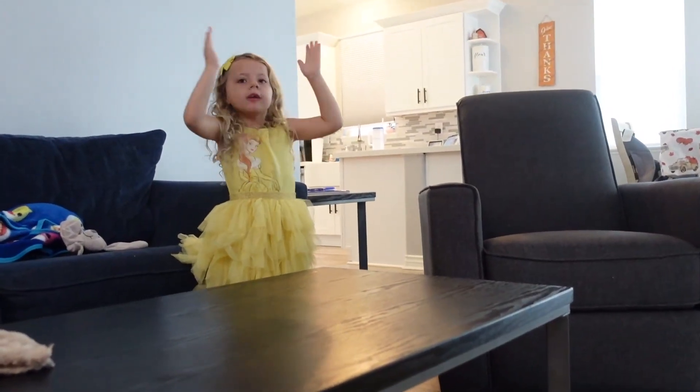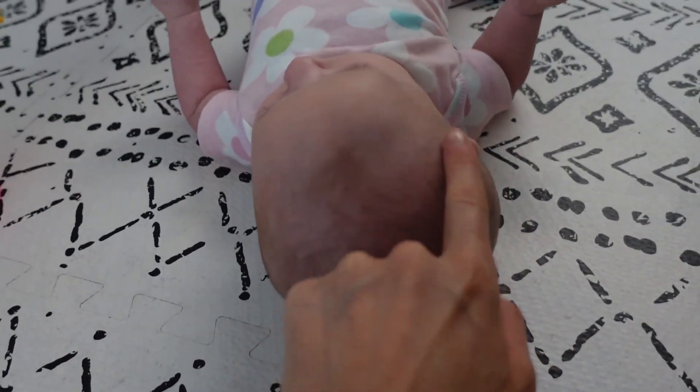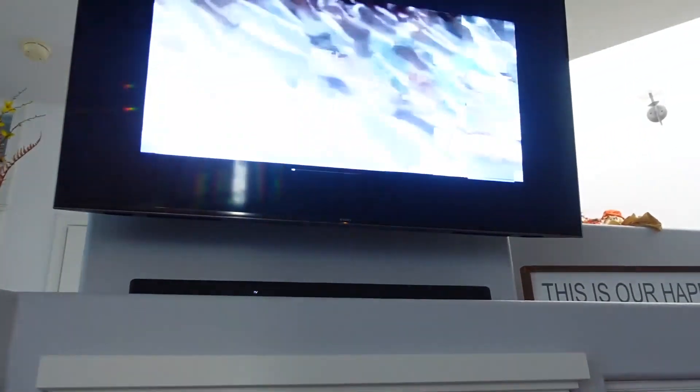We go back and forth between tummy time and the play mat, trying to encourage her to eventually start rolling over. They say anytime between two and four months they might start rolling over. I always try to sit on her right side. Last time we went to the doctor for her two month appointment, they showed me that the back of her head was good — not flat — but she definitely favors her left side and it's flatter than her right side. They said to try to keep her laying on her right side more to try to even that out, so I'm always sitting on her right side or putting her down so she has to look to the right.